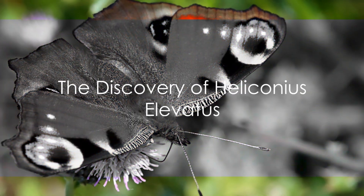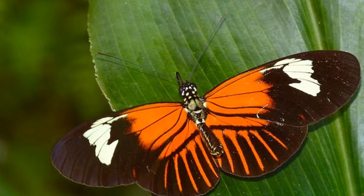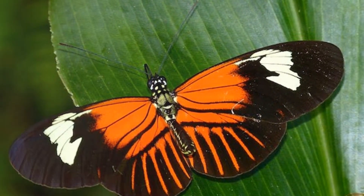In the dense Amazonian forest, the Heliconius elevatus was found to be not just another species, but a hybrid. This marvel of nature was unraveled through painstaking research and genomic analysis.